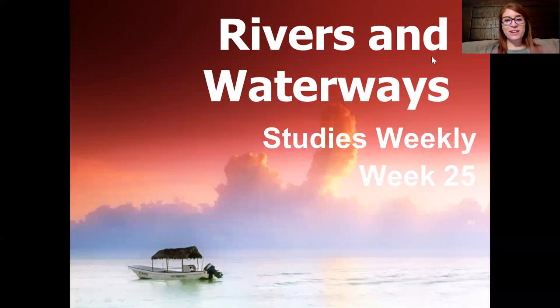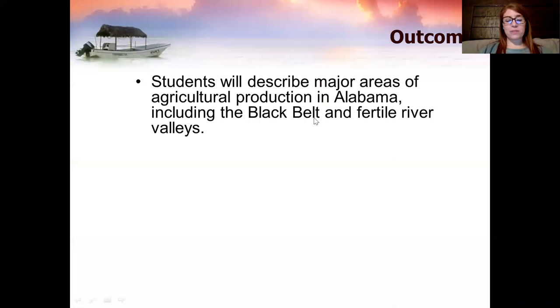Hey boys and girls, alrighty, week 25. We are talking about Alabama's rivers and waterways. This week we're going to talk about the major areas of agricultural production in Alabama, including the Black Belt and the Fertile River Valleys.